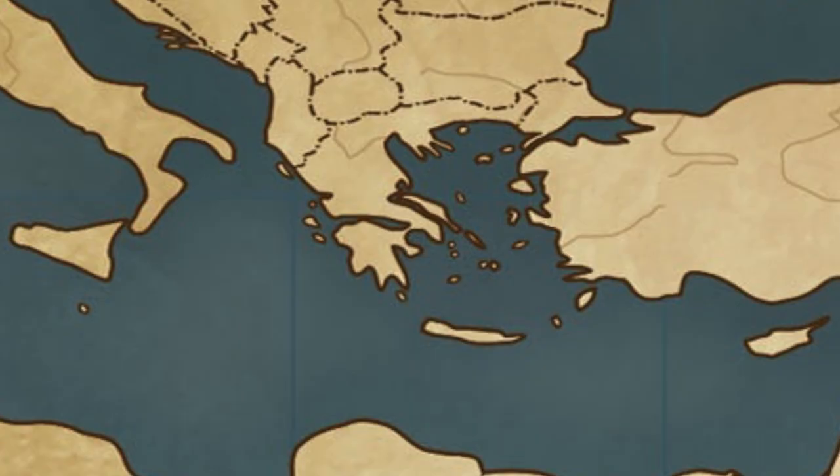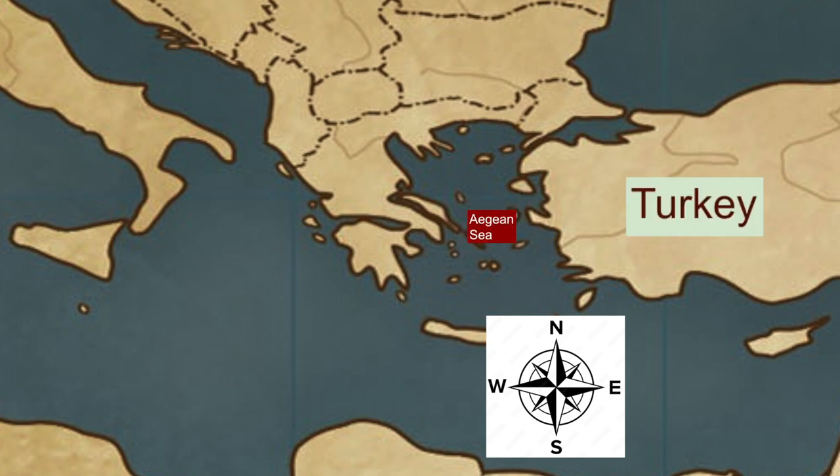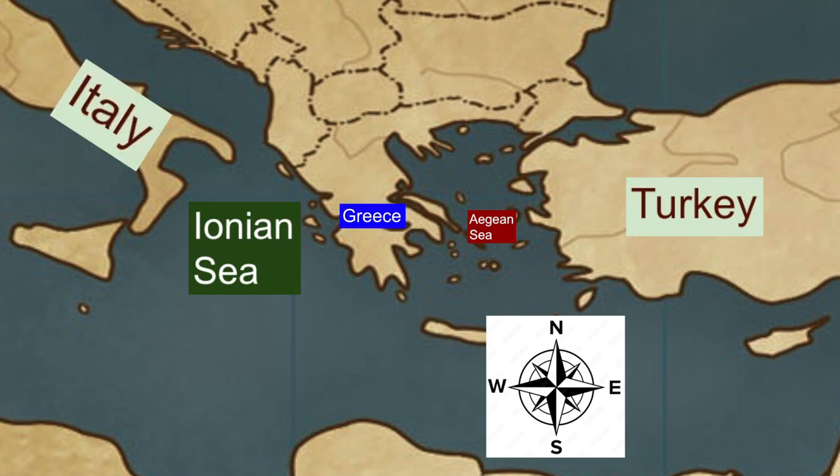Most of Greece is a peninsula — a piece of land that is surrounded by water on three sides. To the right, to the east of that Greek peninsula, is the Aegean Sea, which is between the modern countries of Greece and Turkey. To the left, to the west of the Greek peninsula, is the Ionian Sea, between the modern countries of Greece and Italy.